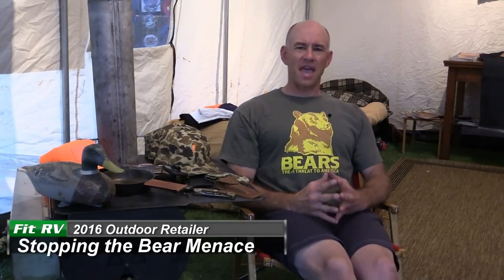Hi, everyone. It's James from The Fit RV, coming to you from the Popular Mechanics tent at the Outdoor Retailer Show 2016. And I'd like to talk to you today about a very serious subject for RV camping: bears.